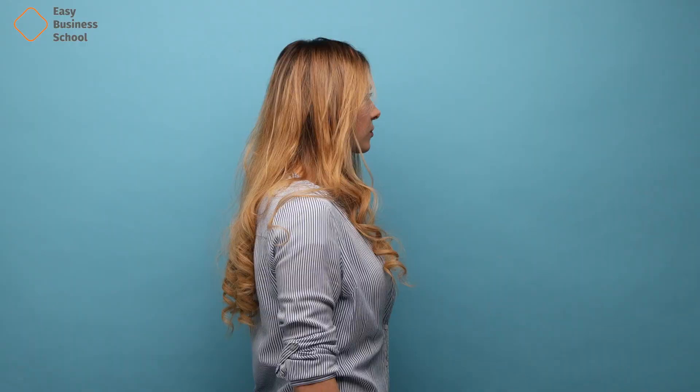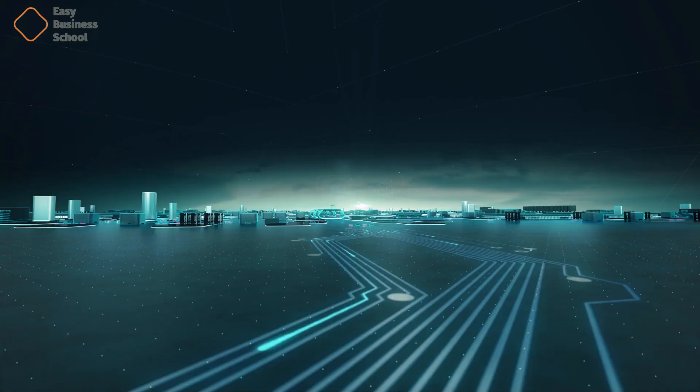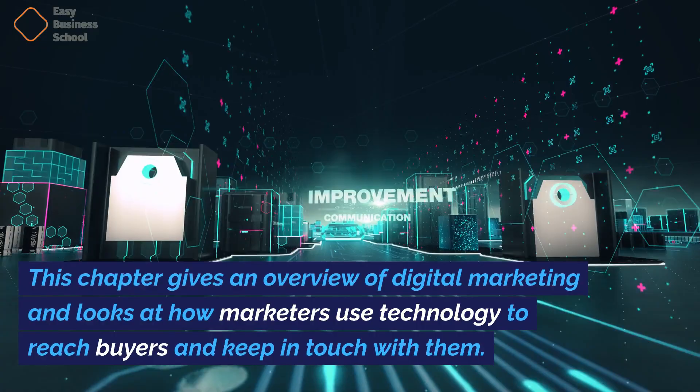Part one: Introduction. Chapter one: What is digital marketing? This chapter gives an overview of digital marketing and looks at how marketers use technology to reach buyers and keep in touch with them.